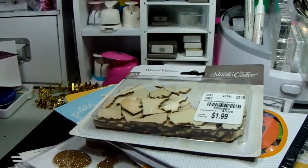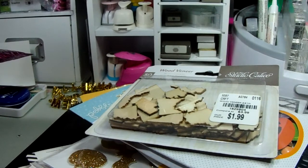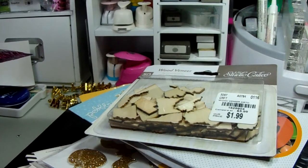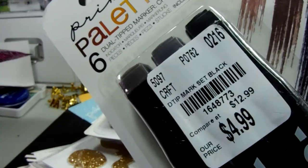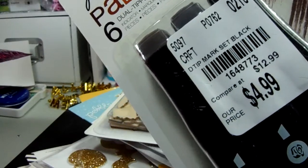Hey guys, I made it to Tuesday Morning! I hadn't been going there in a while and I was actually kind of proud of myself for staying away. But last night I was watching some YouTube videos, saw some deals, and I was like, I have to go check that out. I called the 1-800 number and was shocked when it said they actually had what I wanted.